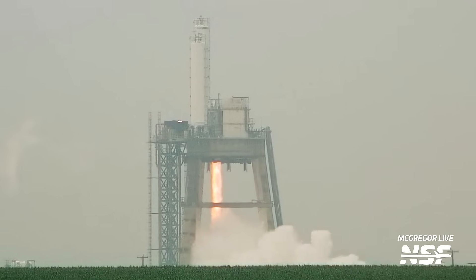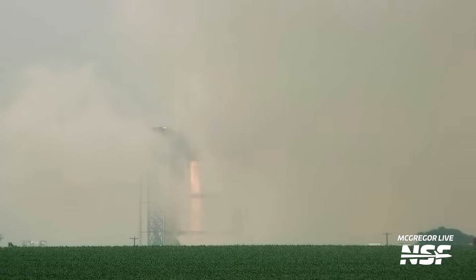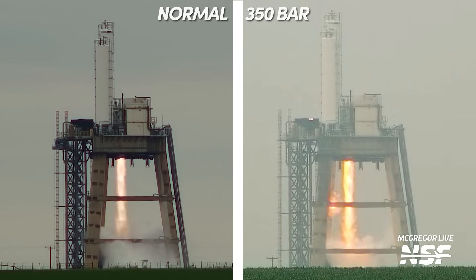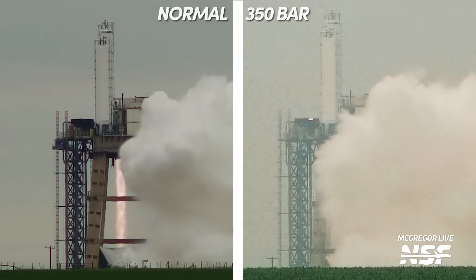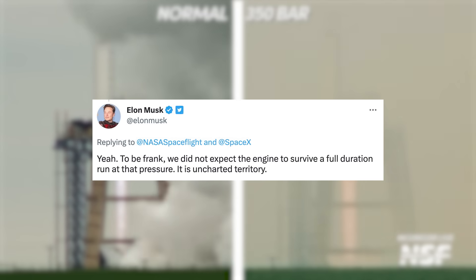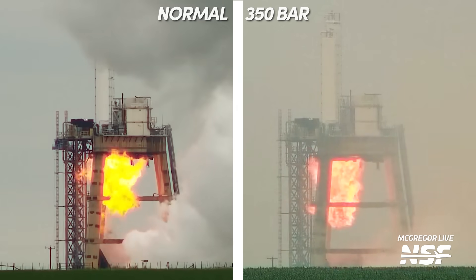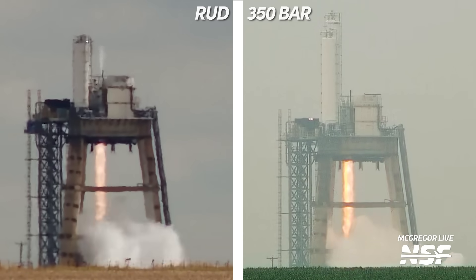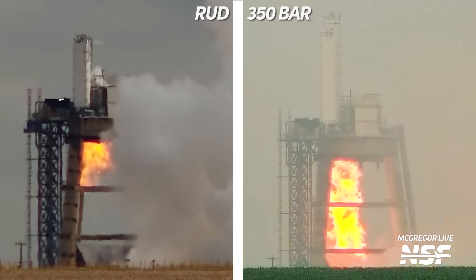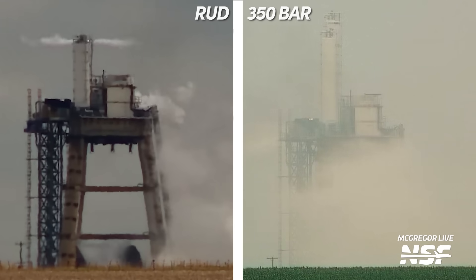On May 12th, we saw this epic test on McGregor Live. Check out the flame coming out of the engine — it's noticeably hitting the flame bucket at the bottom of the tripod test stand. Look at those Mach diamonds. Here's a comparison with a more standard test for a reference on flame length. Thankfully, on Twitter, Elon confirmed that this test was in fact the 350 bar test. He added that SpaceX hadn't expected the engine to survive a full duration firing. Again, they were pushing things to the limits. This isn't the flight pressure Raptors will be rated at, at least not for the near future. Taking a look at shutdown and comparing it with a RUD on the tripod stand — that's rapid unscheduled disassembly for any new folks — we can see that shutdown looked pretty clean. No RUDs here, which matches what Elon said, and is quite impressive.